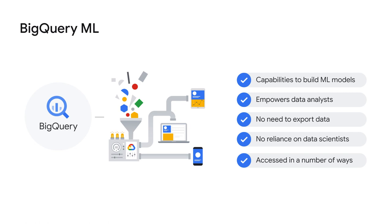BigQuery also has built-in capabilities for building machine learning models. An ML model lets you solve certain kinds of problems at scale by using data examples, but without the need for custom code. Machine learning on large datasets requires extensive programming and knowledge of ML frameworks. These requirements restrict solution development to a small set of people within each company, and they exclude data analysts who understand the data but have limited machine learning knowledge and programming expertise. BigQuery ML empowers data analysts to use machine learning through existing SQL tools and skills. Analysts can use BigQuery ML to build and evaluate ML models in BigQuery, no longer needing to export small amounts of data to spreadsheets or wait for limited resources from a data science team. BigQuery ML functionality is available by using the BigQuery Web UI, the BQ command line tool, the BigQuery REST API, and external tools such as Jupyter Notebook or Business Intelligence platforms.